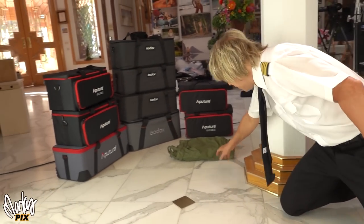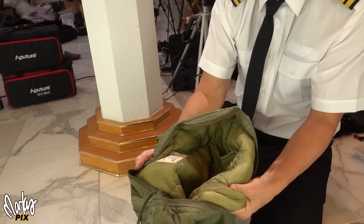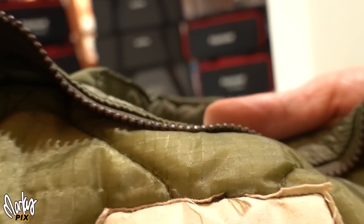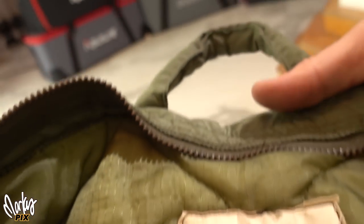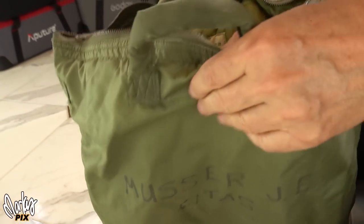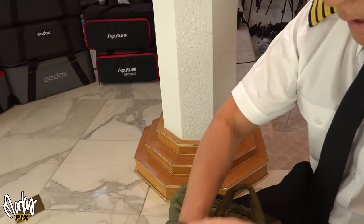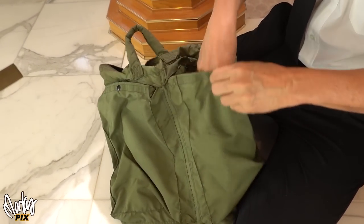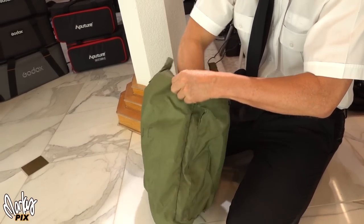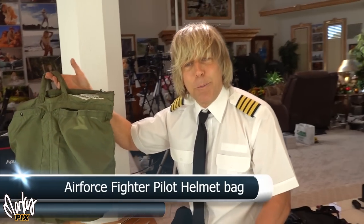Then we have something really weird — this is an actual US military protective case. Look at the inside: padded and protected. This was used in the Vietnam War for fighter pilots to carry their helmets. The pilot's name was J.E. Musser. I'm keeping the helmet but giving away the bag. It has lightweight pouches on the back and two pouches inside — padded, lightweight, and really cool looking. Military helmet bag for a fighter pilot.